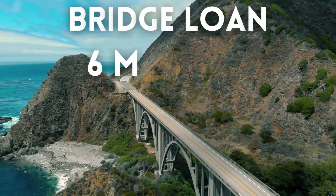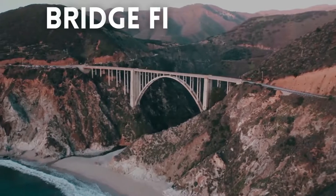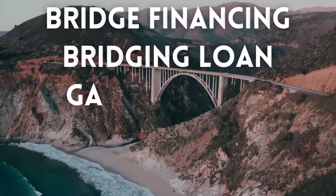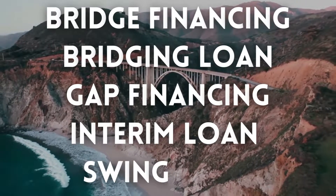A bridge loan is typically only for six months to a year. Other common names for a bridge loan are bridge financing, bridging loan, gap financing, interim loans, or swing loans.